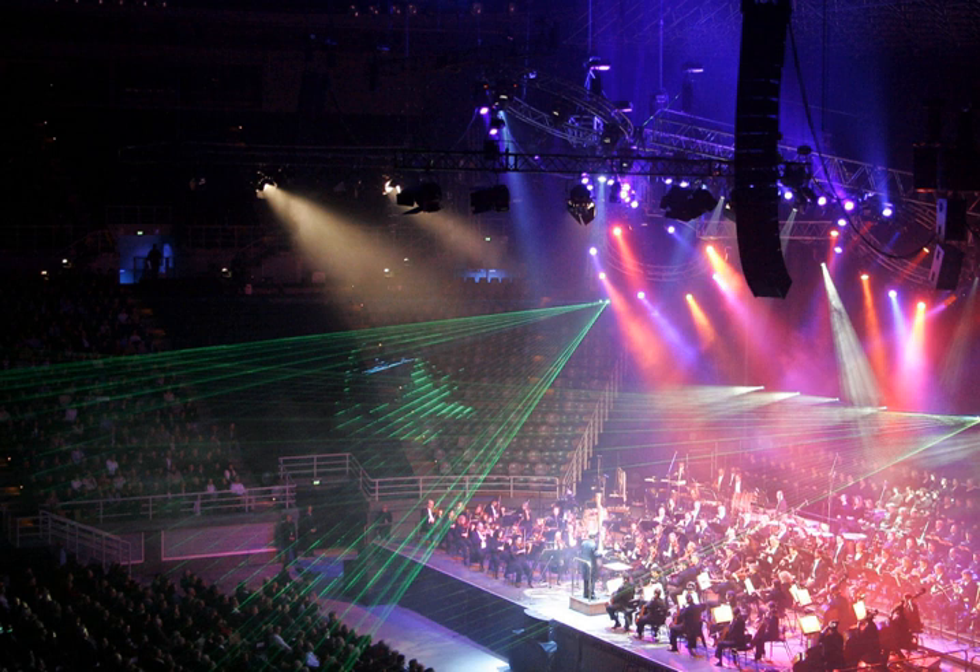Profile fixtures feature a compound lens which allows the designer to place obstructions — gobos or shutters — within the image path, which are then projected. A profile is a spotlight but allows for precise focusing. This term is mostly used in the United Kingdom and Europe. In the United States and Canada, they are referred to as ERSs, ellipsoidals, or just 'lekos,' from the original Lecolite created by Joseph Levy and Edward Cook, founders of Century Lighting, in 1933.